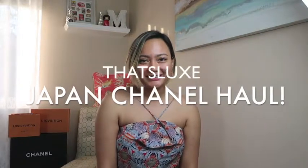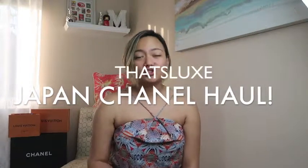Hey guys, welcome back to my channel. Today I'm going to be doing my Japan Chanel haul. If you are new to my channel, my name is Em and this is That's Lux. Let's get started with the video.